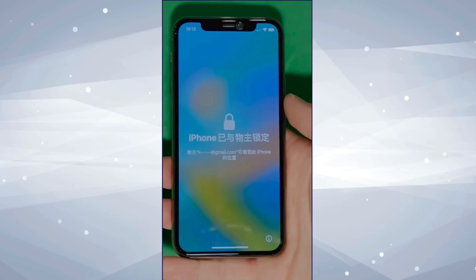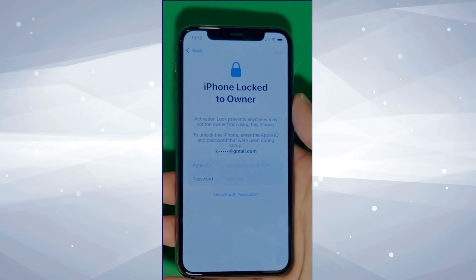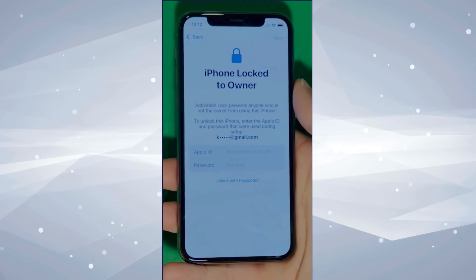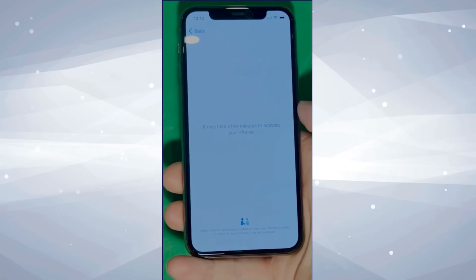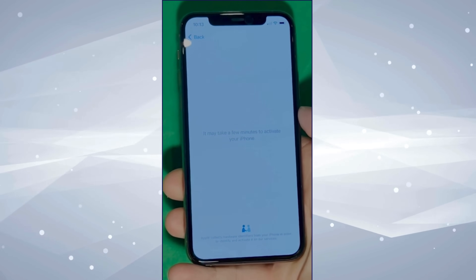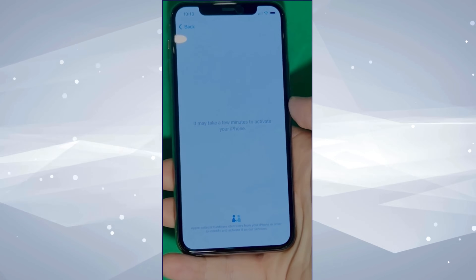As you can see here, we swipe up to see the iPhone locked to owner page. It really takes time and patience — we wait for the unlock process to activate the phone. We swipe left and wait for a few minutes to activate your iPhone. Don't worry, it will be worth the wait. You will enjoy your phone once again once it's finally unlocked. Patience is the key here.